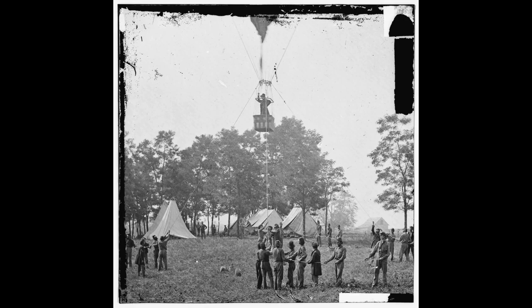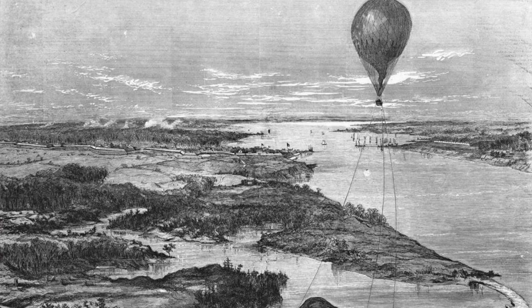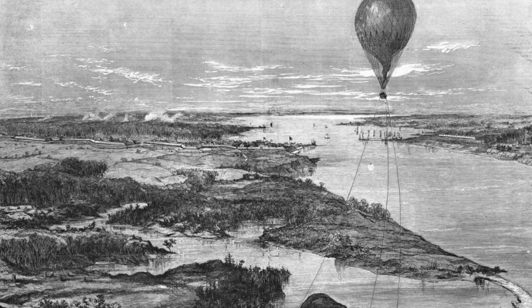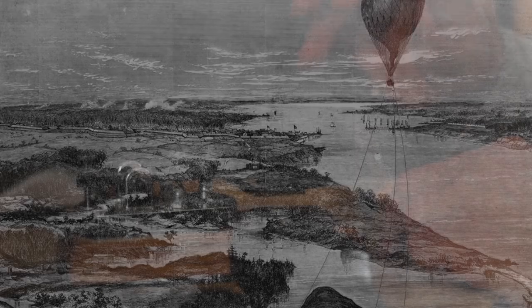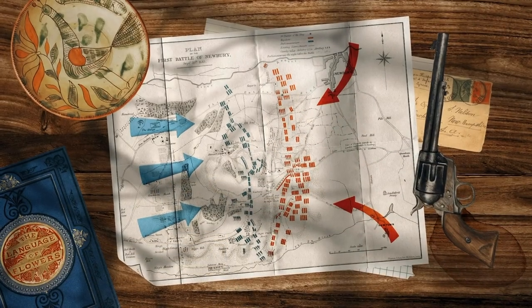Both sides used hot air balloons for aerial reconnaissance during the American Civil War. The maiden voyage of the first Union balloon occurred in late August of 1861. Balloons like the Intrepid for the Union and the Gazelle for the Confederates were used for reconnaissance or directing artillery fire on enemy positions. Balloon operators used another wartime innovation — the telegraph — to inform commanders on the ground of troop movements.